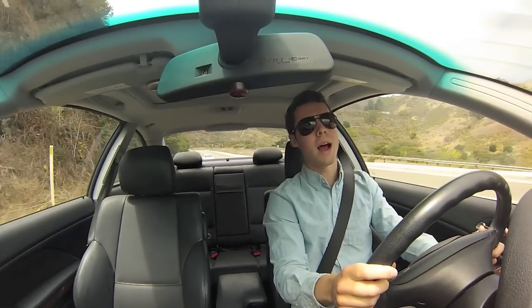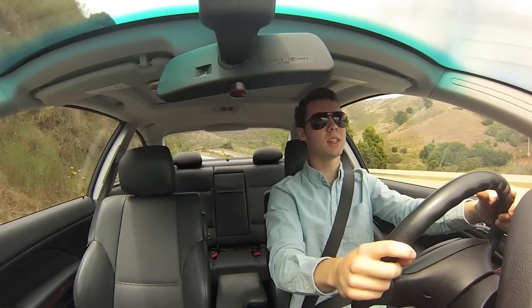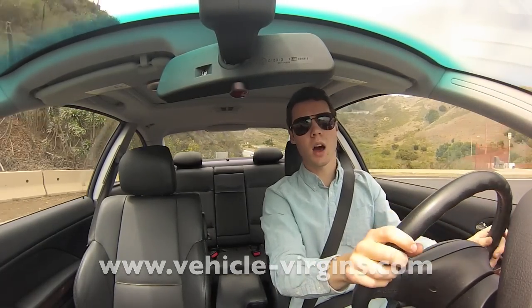I hope you enjoyed this review. Please browse our channel and subscribe. If you have any more questions concerning your first car purchase, visit us at www.vehicle-virgins.com.